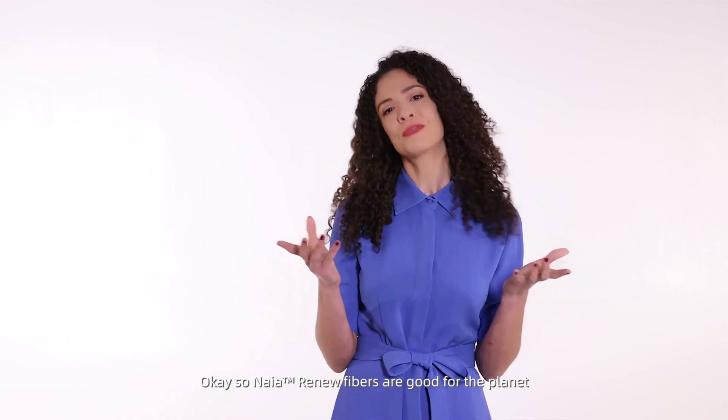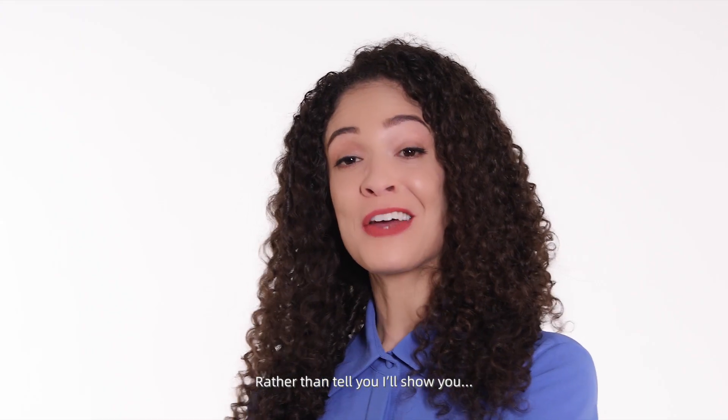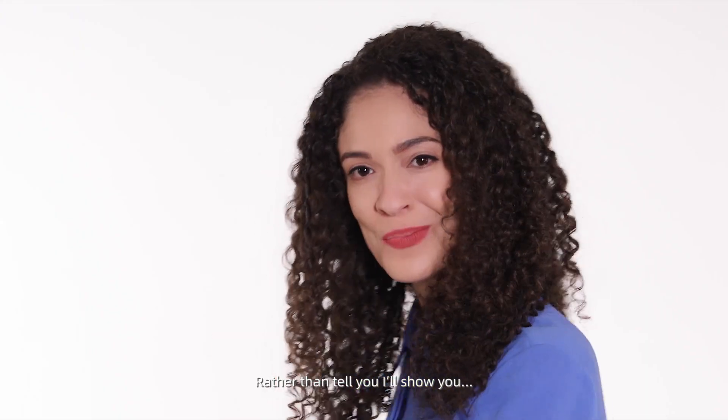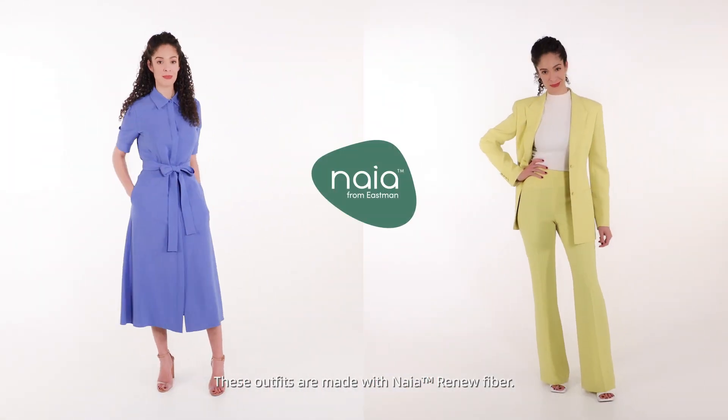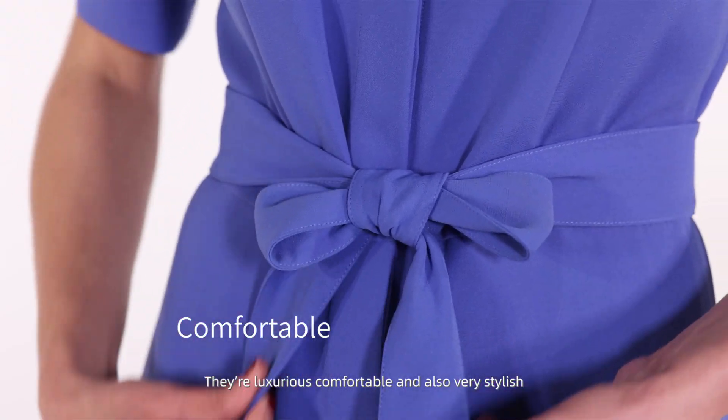So Nyē fiber is good for the planet, but what can it offer to your wardrobe? Rather than tell you, I'll show you. These outfits are made with Nyē Renew fiber. They're luxurious, comfortable, and oh so very stylish.